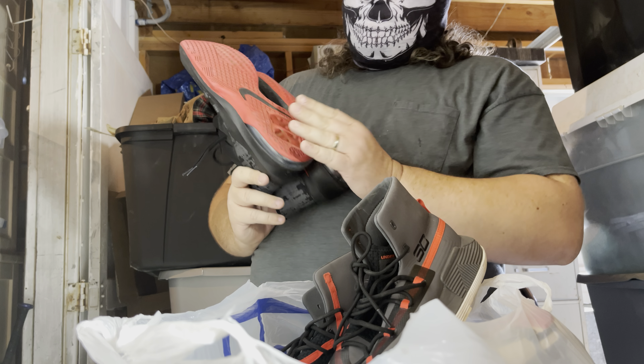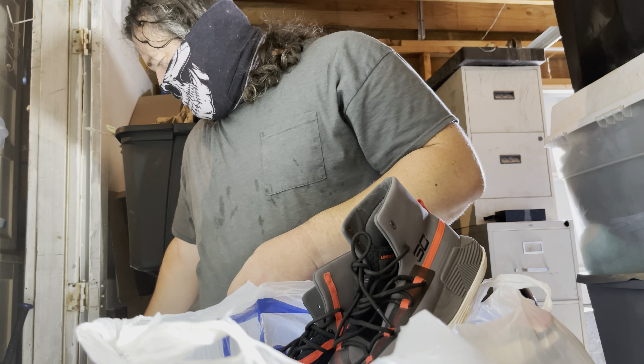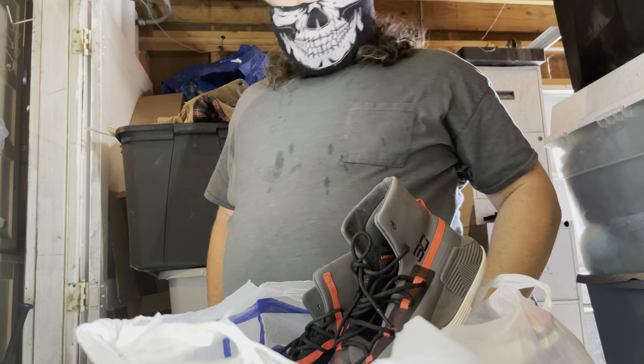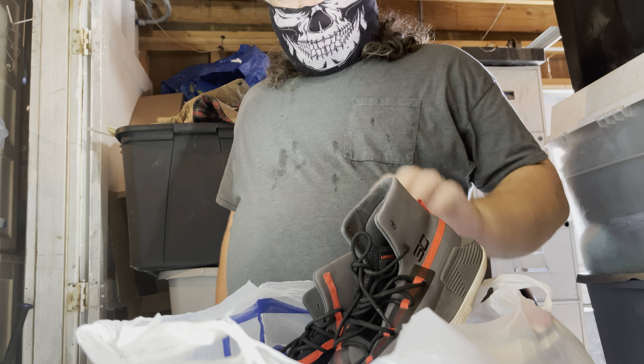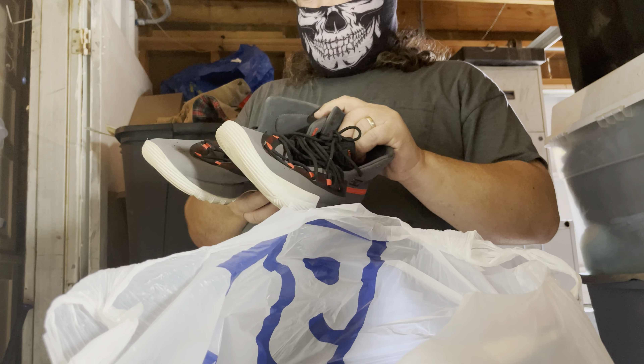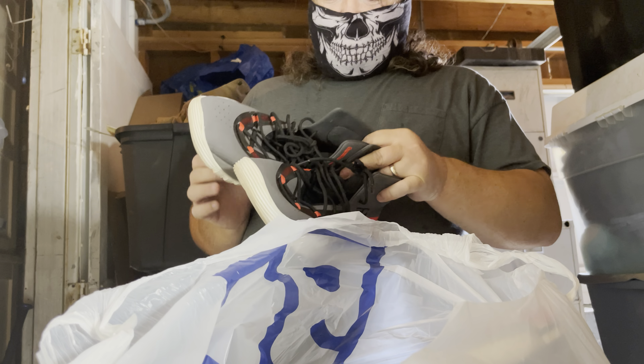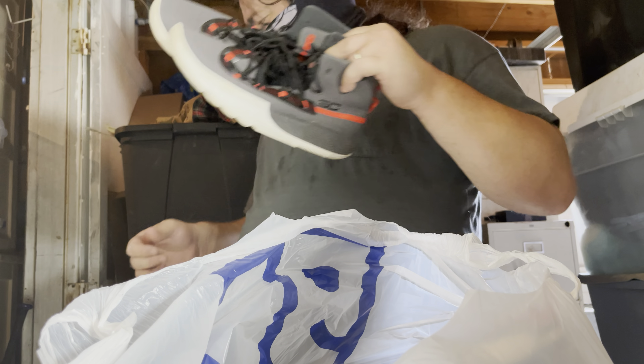Yeah, I don't think I've ever found this particular type of Nike before, but it surprised me what they're going for even in used or pre-owned condition. Those are some expensive Nikes — they don't look like it, but they are.